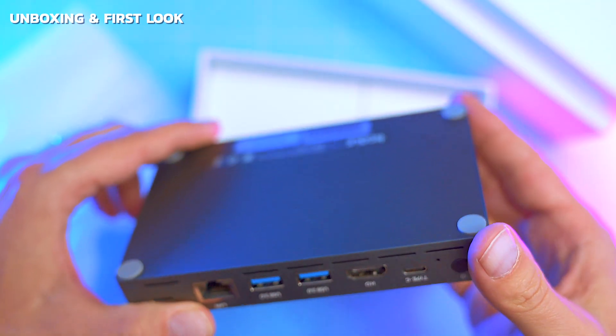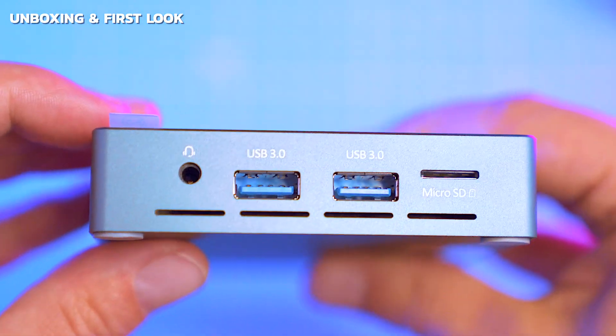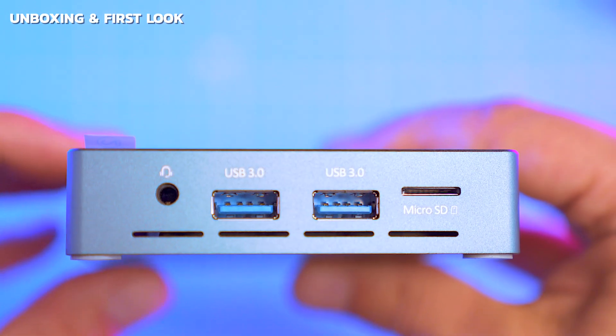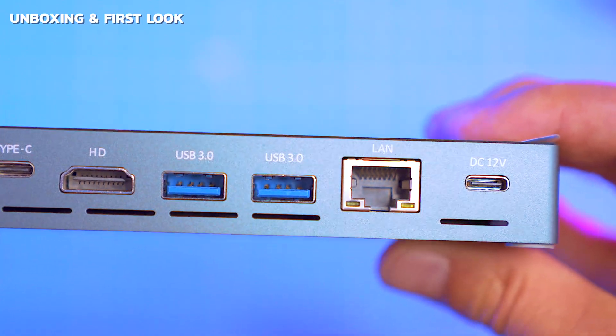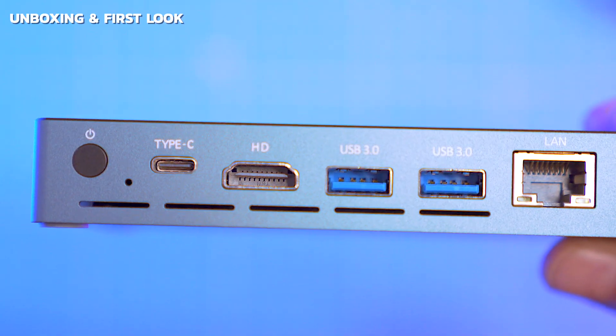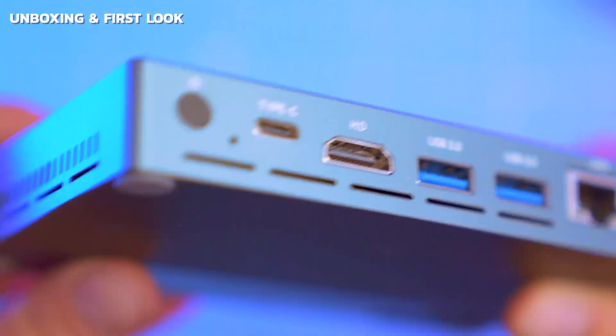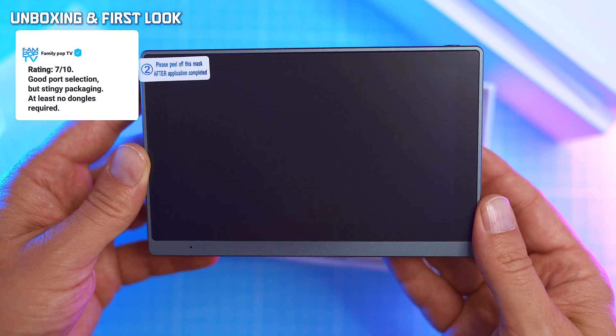Ports are generous for its size. On the left: a microSD slot, two USB 3 ports, and a combo audio jack. On the back: 12V DC input, a 2.5G gigabit ethernet, USB-C, and two more USB 3 ports. So yes, full I/O — but again, no stand, no cable, no frills.